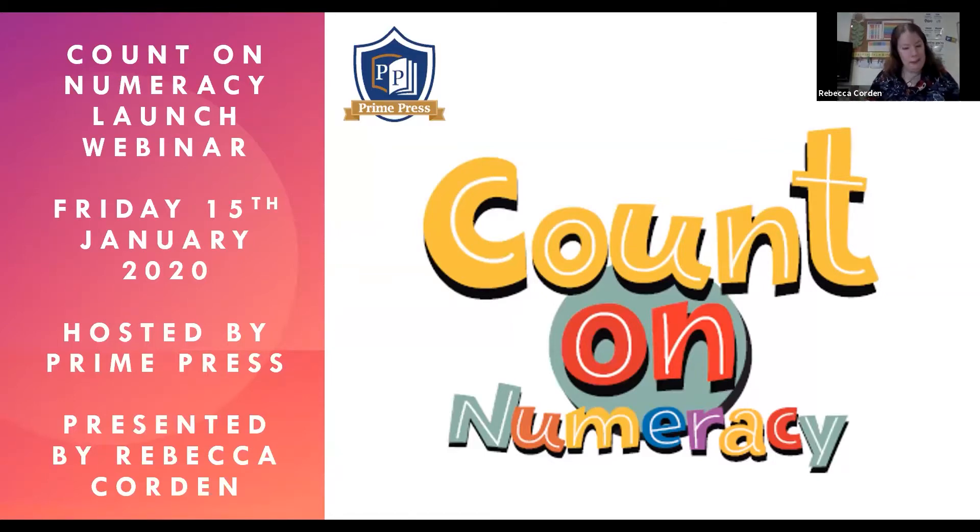Hi everyone and welcome to the webinar about Count on Numeracy. I'm Rebecca Corden and thank you to Prime Press for hosting this webinar.